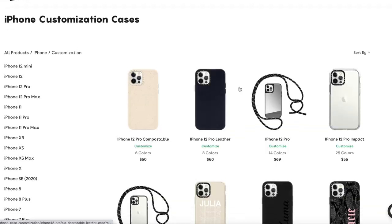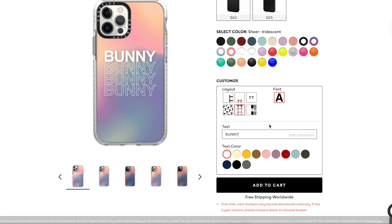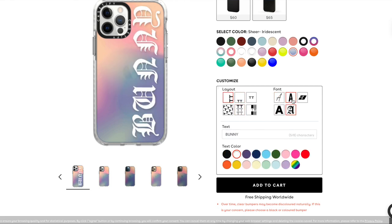Whatever your aesthetic is, Casetify has a case to match that aesthetic perfectly, or you can use one of my favorite Casetify features, which is creating a completely customizable phone case. They have so many customizable options — you can do monograms, put your name on a case, or even design your own using some of your favorite photos.